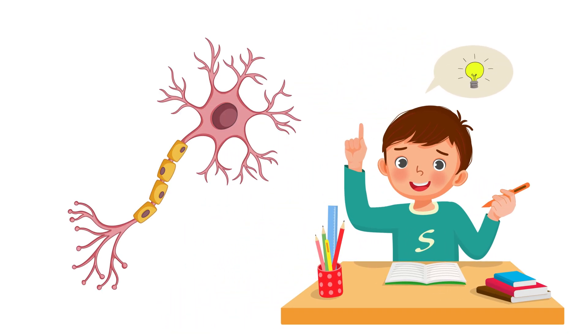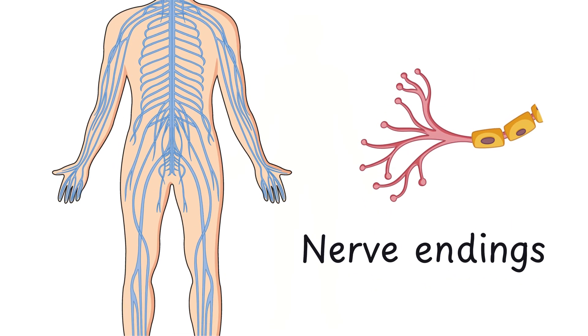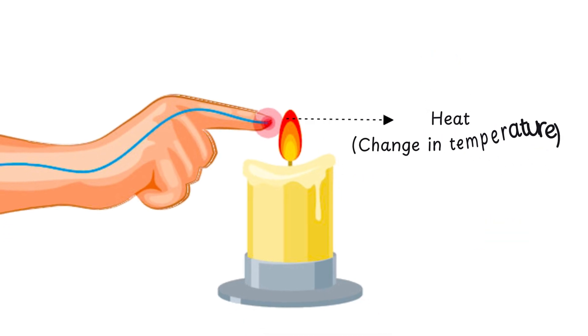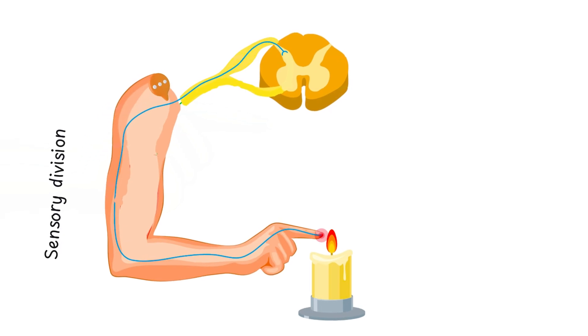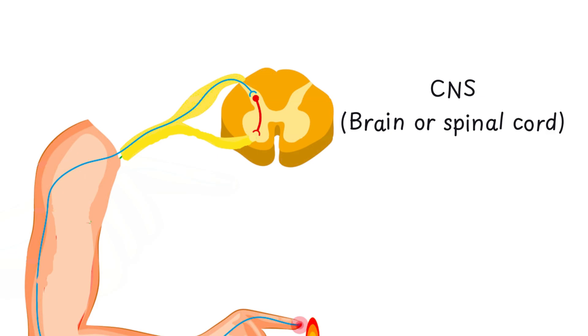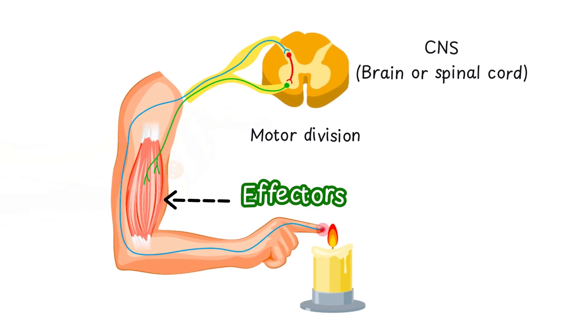Now let's understand how nervous tissue actually works using a simple everyday example. Throughout our body, neurons have nerve endings in the skin — these special areas are called receptors. When something changes, like touching a hot surface, that change is called a stimulus. The receptors detect the stimulus and immediately send a message called a nerve impulse. This nerve impulse travels from the receptors toward the CNS through the sensory division of the PNS. Once it reaches the CNS, it analyzes the situation and quickly decides how to respond, then sends a response message — another nerve impulse — through the motor division, reaching the effectors.